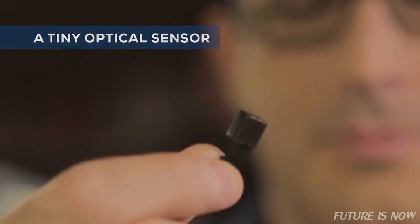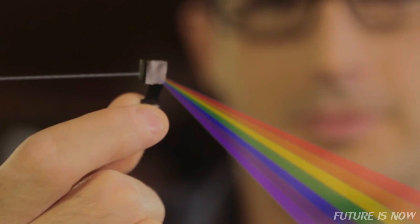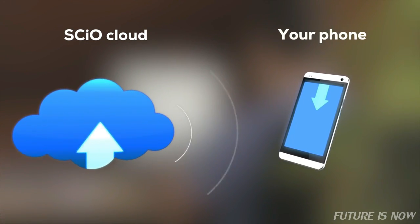SIO uses a tiny optical sensor called a spectrometer, which absorbs light reflected back from an object and breaks it down into a spectrum. The spectrum is then sent to our cloud for analysis, and our algorithm sends back the result to your phone in real time.